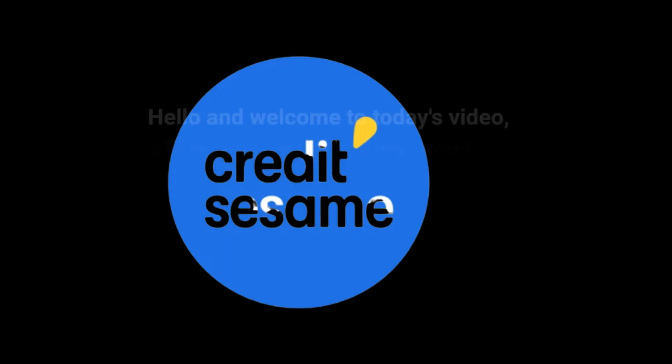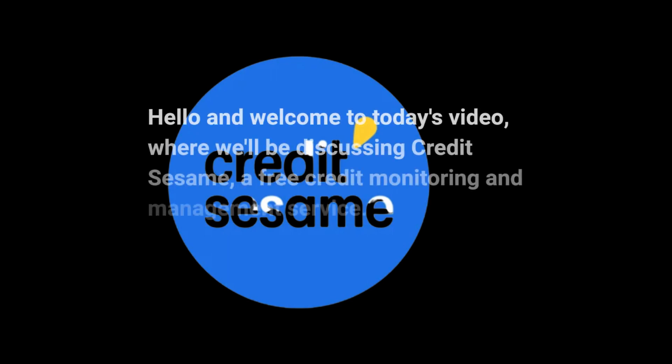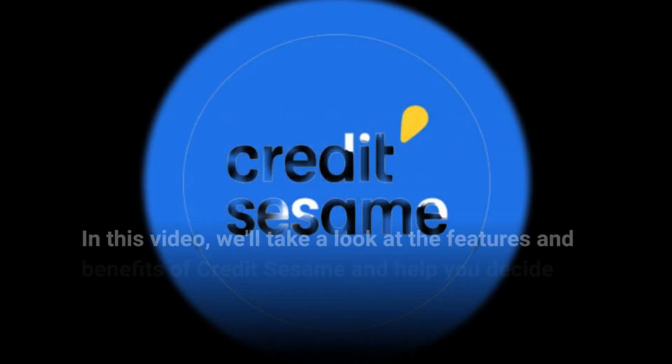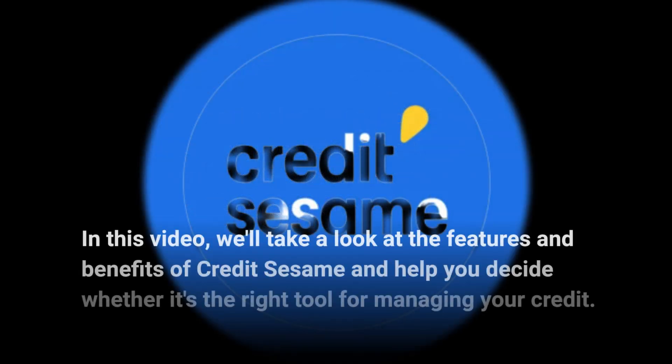Hello and welcome to today's video where we'll be discussing Credit Sesame, a free credit monitoring and management service. In this video, we'll take a look at the features and benefits of Credit Sesame and help you decide whether it's the right tool for managing your credit.